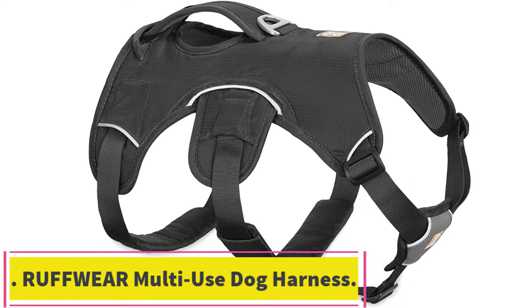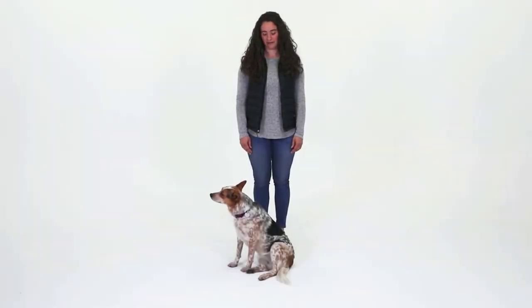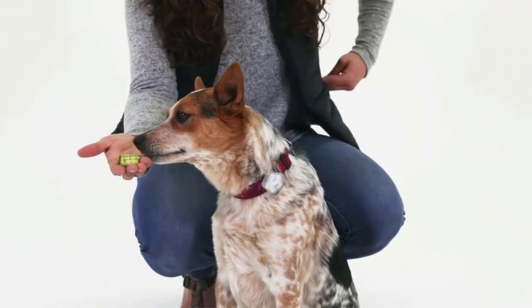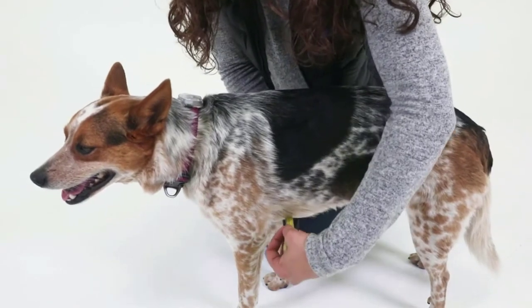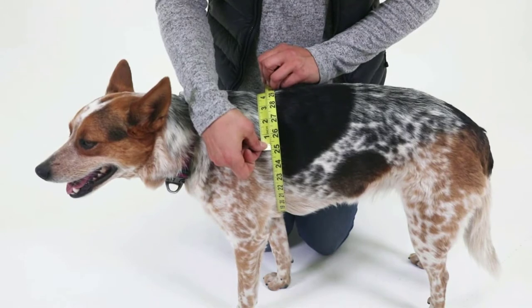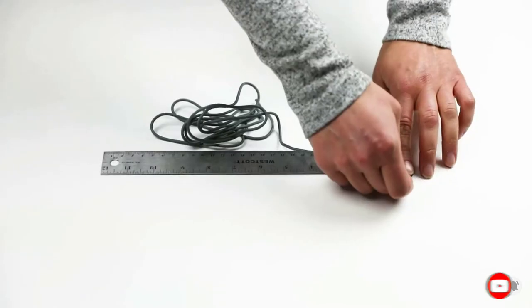At number 3: the Ruffwear Multi-Use Dog Harness. Ruffwear has a great multi-purpose dog harness ideal for most dogs. Sizing runs from XS through XL. If you have a teacup or toy breed, you might want to reconsider, as a few users found problems fitting this harness to extremely small dogs. For all other dog owners, this versatile harness is well worth adding to your shortlist. Choose from blue, red, or gray, and of course choose the relevant size for your dog.